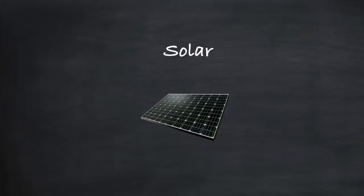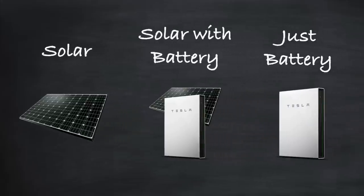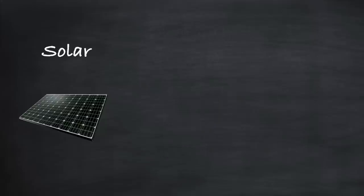For most people a large part of the investment will be into solar panels, but many people will want to include a battery as well. Some people might only want a battery — either because they can't have or simply don't want solar panels on their roof. We'll be covering all three, starting with just solar panels, and the way we're going to do this is to look at energy generation and consumption on a daily basis, then calculate how that will vary across a whole year.